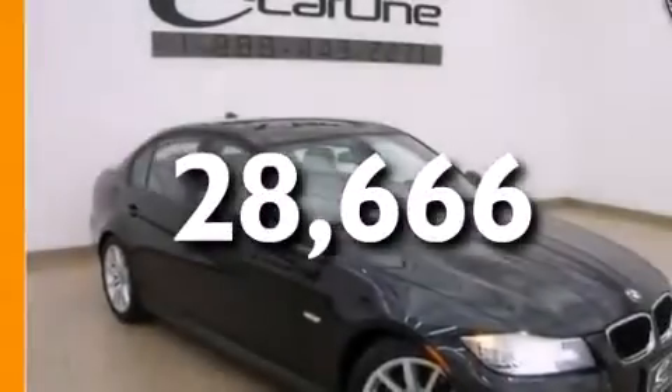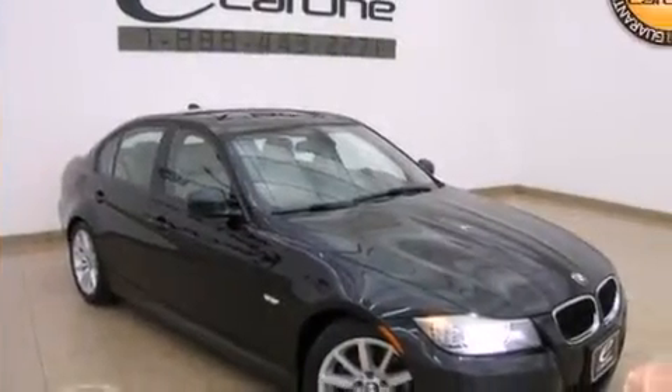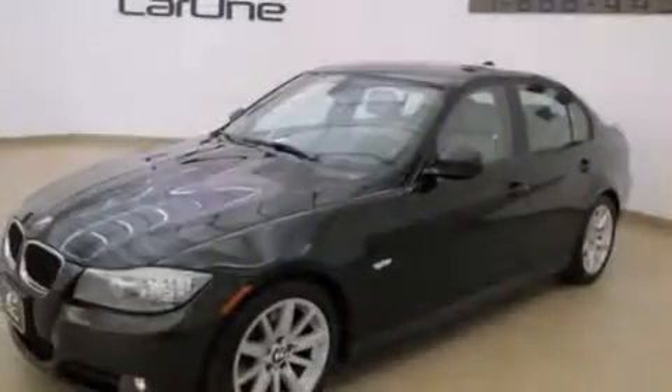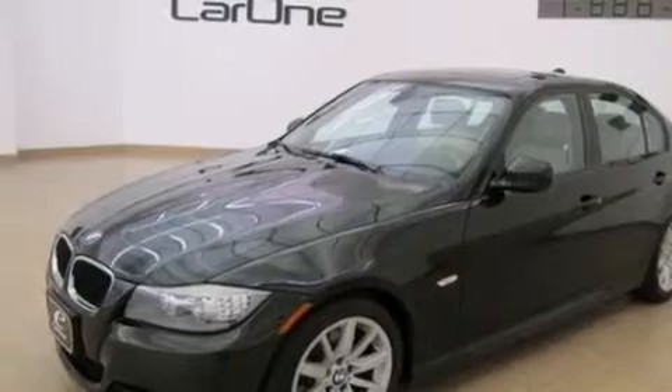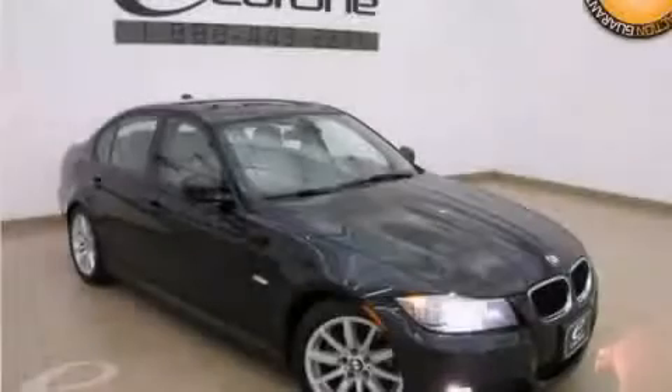With an EPA estimated rating of 28 miles per gallon on the highway, this automobile pays off in the long run. Contact us today and schedule your opportunity to see this vehicle in person.